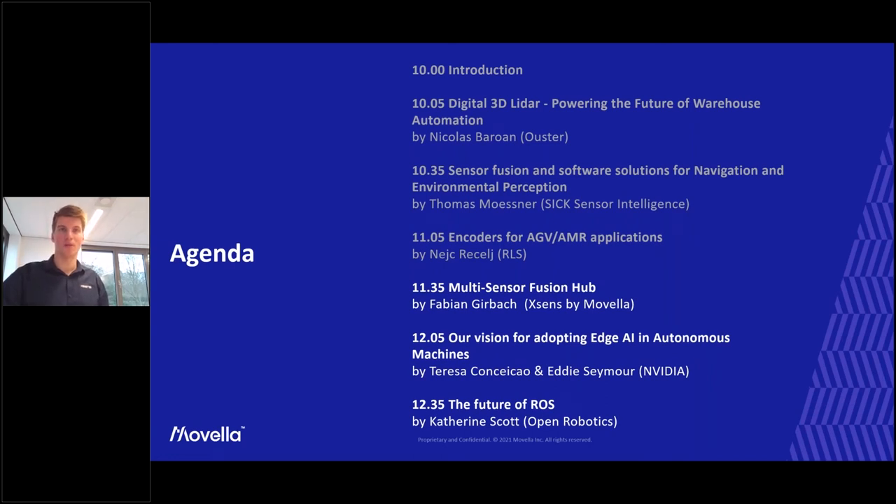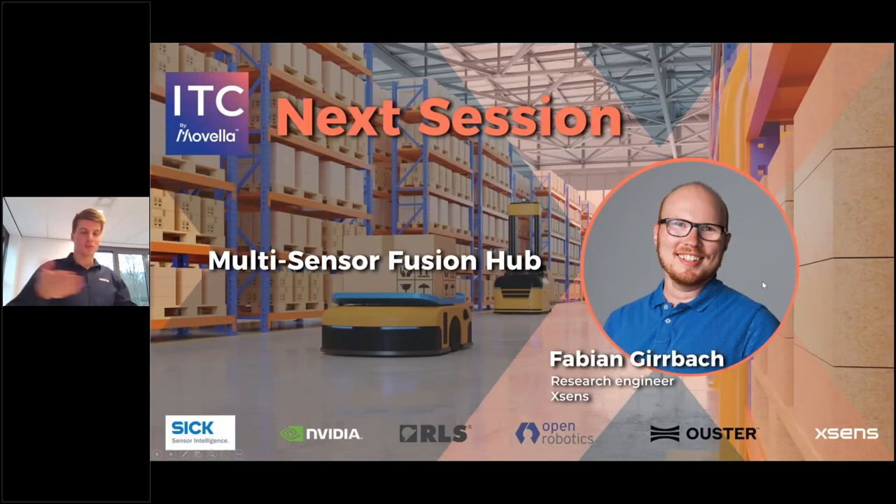The next session will be the multi-sensor fusion hub by Fabian from XSENS, my colleague. I'm excited to hear what he's going to tell us. If you have questions, you can ask during or after the session. Fabian, can you unmute yourself, turn on your camera, share your screen, and let us hear what you've got?